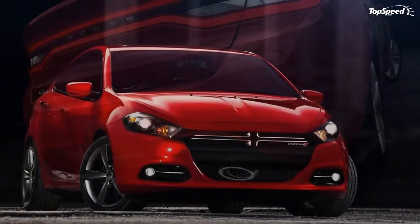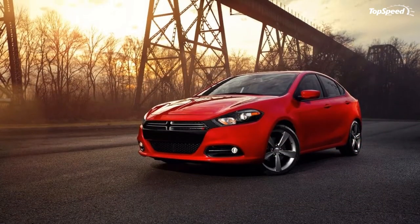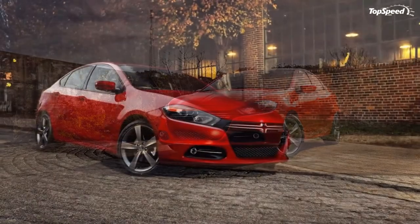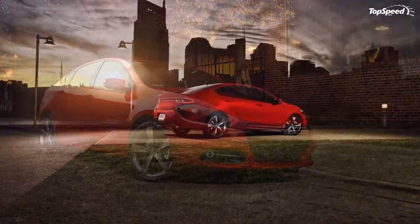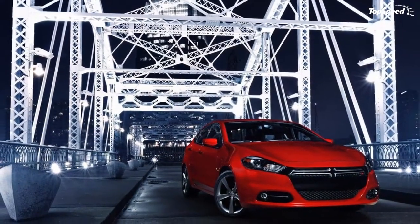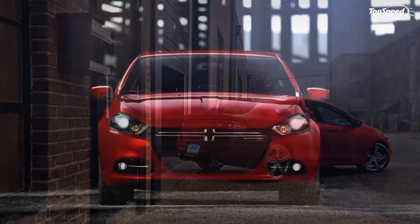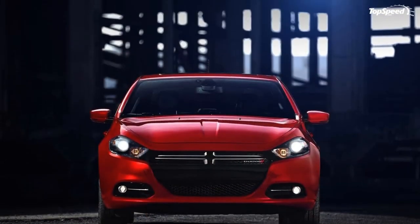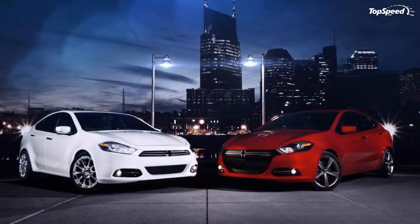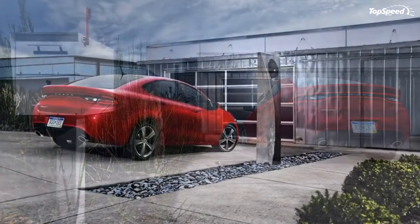Interior. The interior of the Dodge Dart was designed with a focus on creating a modern blend of design and technology more common for expensive vehicle segments. From the ambient interior lighting to the high-quality soft-touch materials and high-tech features, the 2013 Dodge Dart is loaded with cool amenities and unexpected delights for both drivers and passengers. Dodge designers wanted to build a driver-centric layout, allowing the driver to be within easy reach of all the controls, with seats and customizable displays packaged to create a spacious interior.